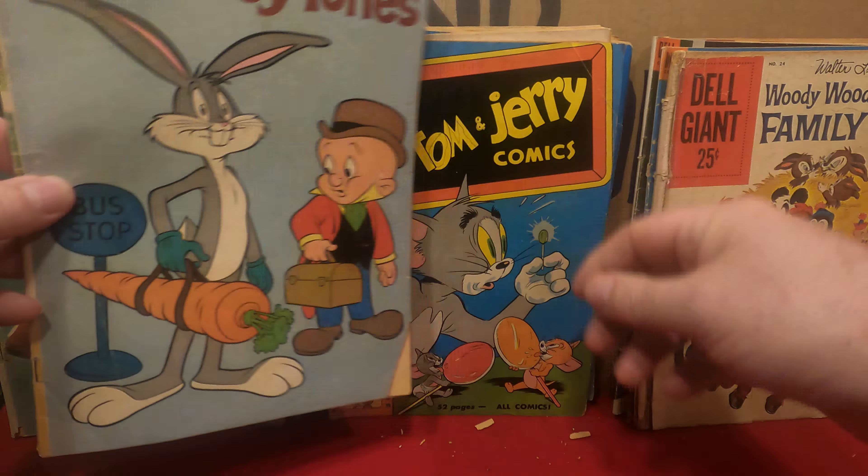Donald Duck number 29. A lot of spine stress but actually a fairly flat book.